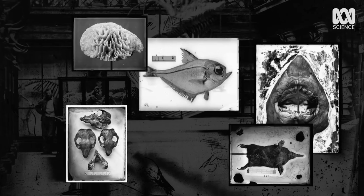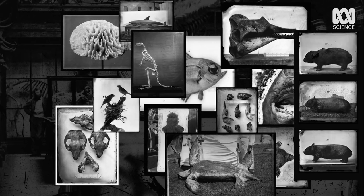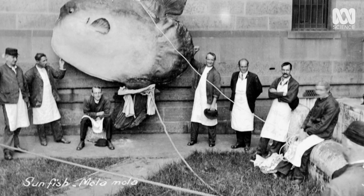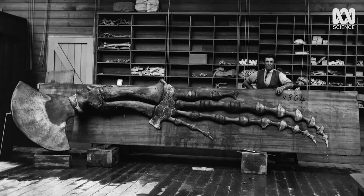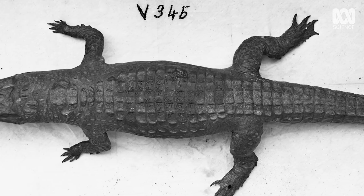Another of Kreft's legacies was the adoption of the then cutting-edge science of photography, which gives us a window into the early day-to-day activities of the museum and a fascinating insight into their study of the evolution of many of our uniquely Australian species.